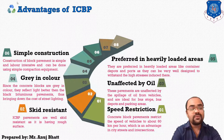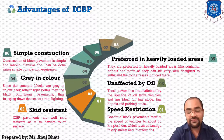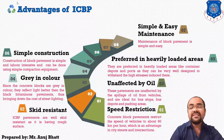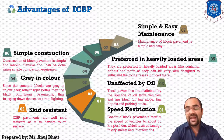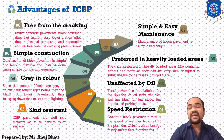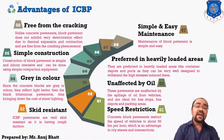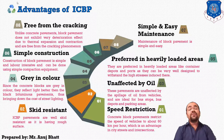The next advantage is that block pavement construction is very simple and labor intensive, and can be done using simple compaction equipment. Maintenance of such blocks is also very simple and easy. Finally, unlike concrete pavements, block pavements do not exhibit deterioration due to thermal expansion and contraction, so they are free from the cracking phenomenon. Because of these advantages, we often prefer to provide interlocking concrete block pavements.